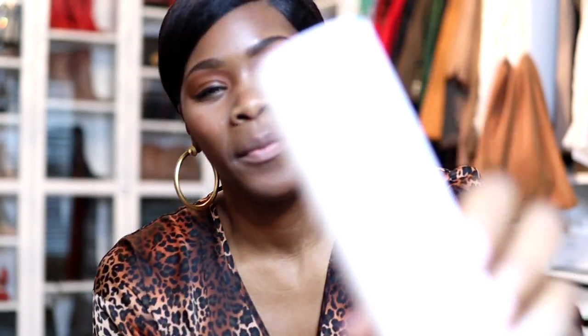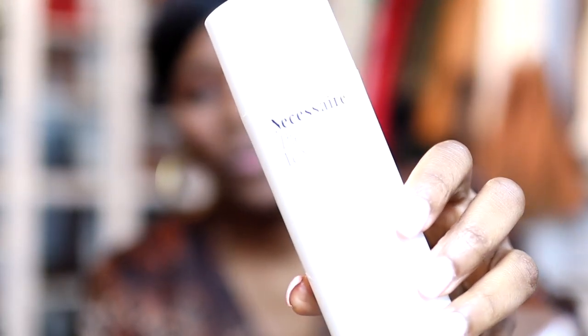The second thing is this body serum. The Nécessaire body serum — it's fragrance free, no fragrance at all. I think this was like $40 or $50. As soon as I get out of the shower, I put this on and then I do all my other stuff. It has hyaluronic acid in it and it's a pump, which is awesome. You don't need a lot of it — just kind of distribute it through your body.